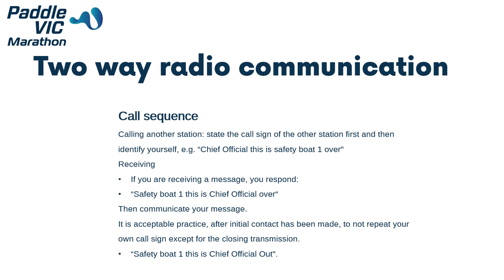It is acceptable practice, after initial contact has been made, to not repeat your own call sign except for in the closing transmission. For example: 'Safety Boat 1, this is Chief Official, out.'